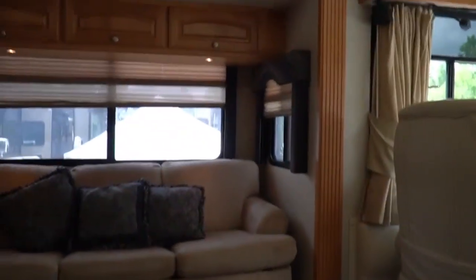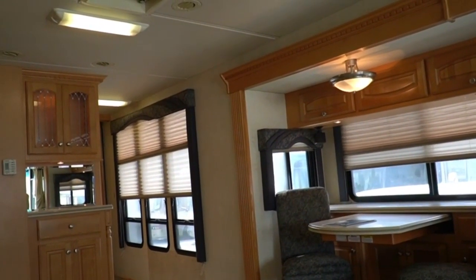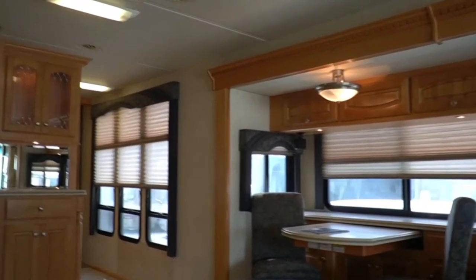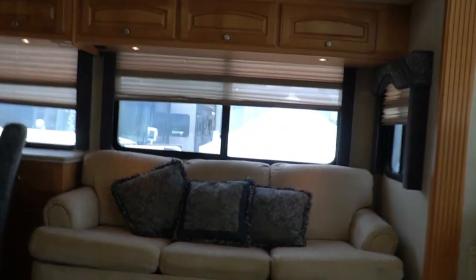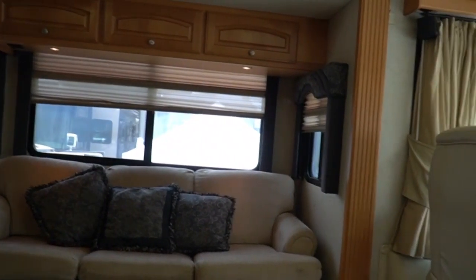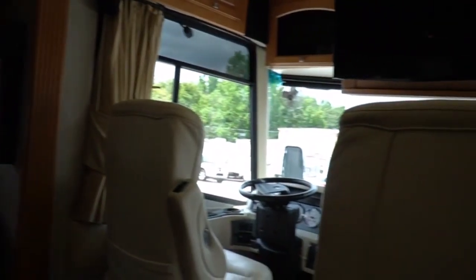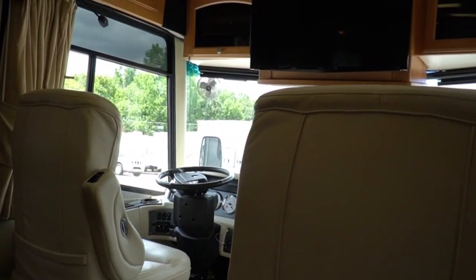We just had the carpet replaced — brand new carpet, professionally installed by some of the best carpet crew I've ever had. This is something you can relax in, spend time in, travel cross-country, go to the lake for the weekend, go to the beach for a week. Just imagine you and your family enjoying this coach — it really is nice.